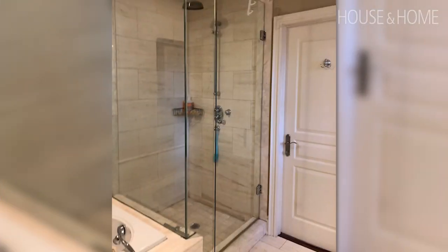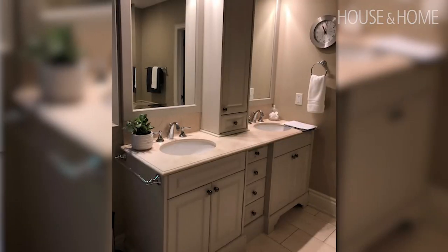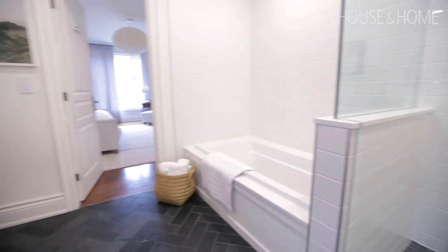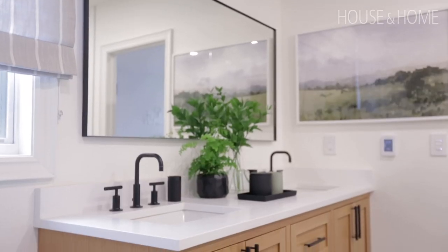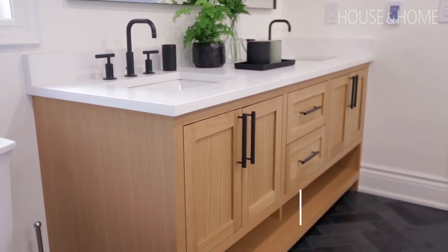Believe it or not, bathrooms are actually one of my favorite spaces to design. I like making them bright and fresh, kind of reinventing them and making them super functional. This bathroom when we first saw it was kind of builders beige. It had a lot of good things going for it — it's big — and there were tons of options for giving them extra storage and adding some personality. There are two little boys that share this bathroom, they're nine and five, so we wanted something in-between, not too kid-themed, so they'd be able to grow into it. It also serves as a guest bathroom, so we wanted it to be sophisticated and adult-friendly as well as kid-friendly.